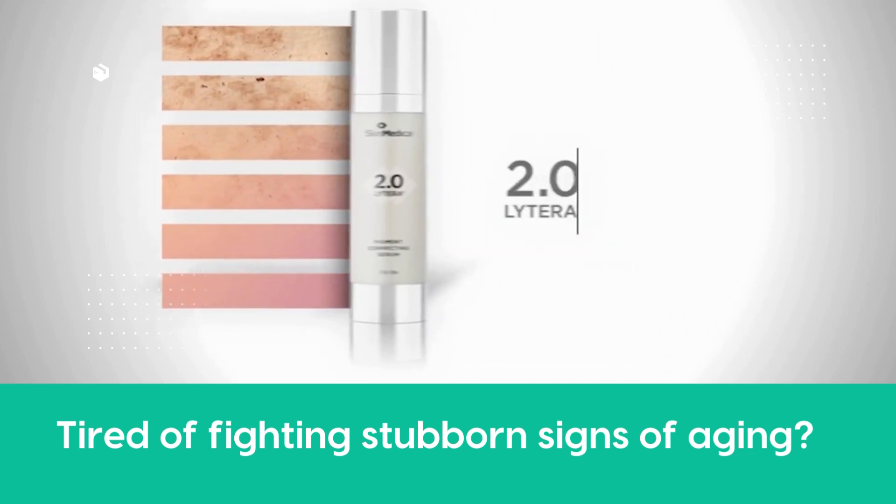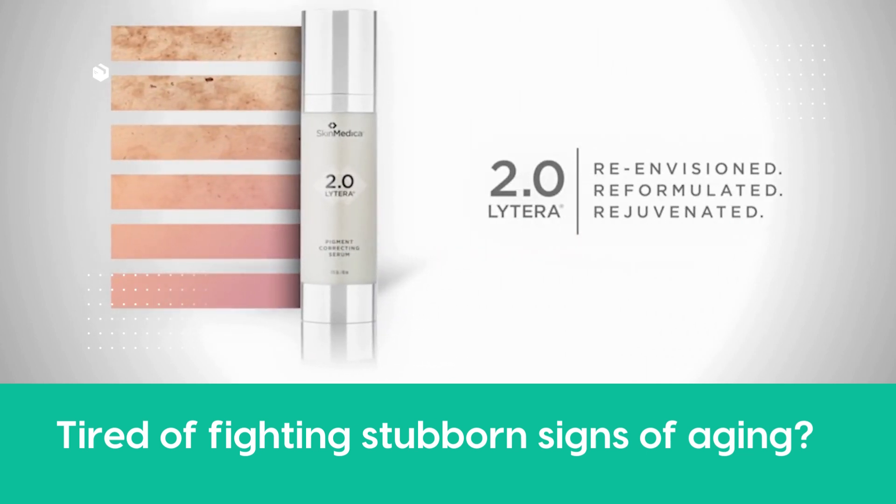Lightera 2.0 is a re-envisioned, reformulated, and rejuvenated product.